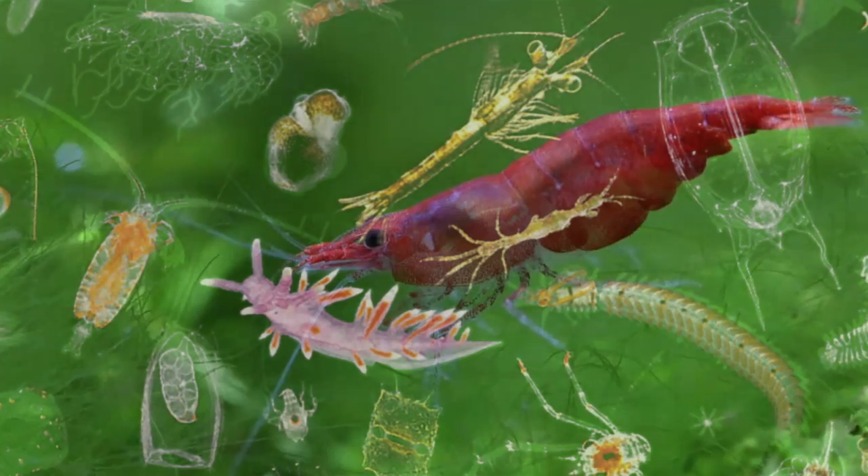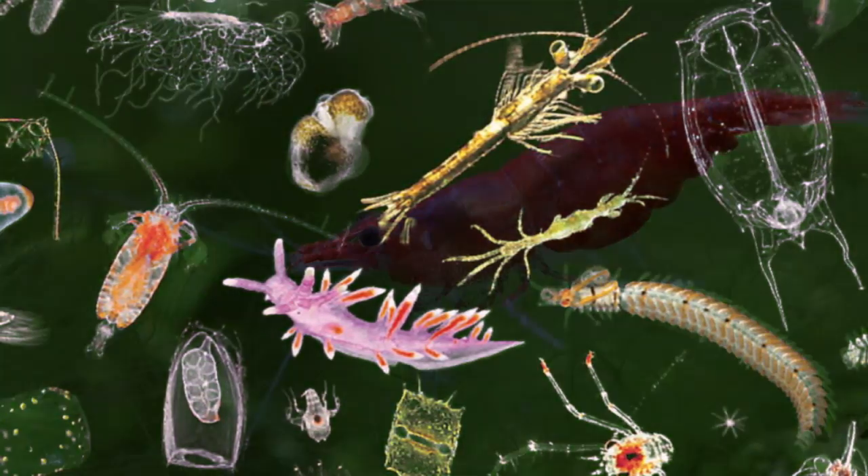They catch their food with stinging tentacles. They eat tiny shrimp and different kinds of zooplankton. They sting their prey and insert venom in three milliseconds.